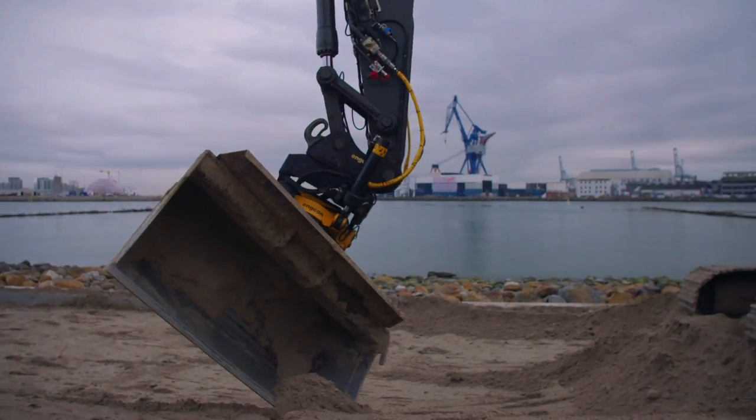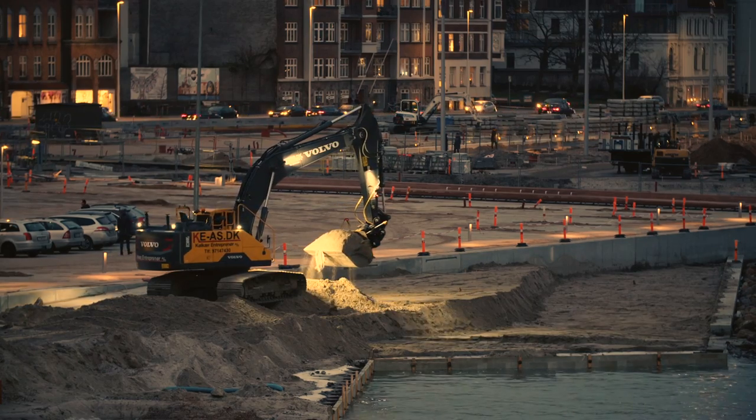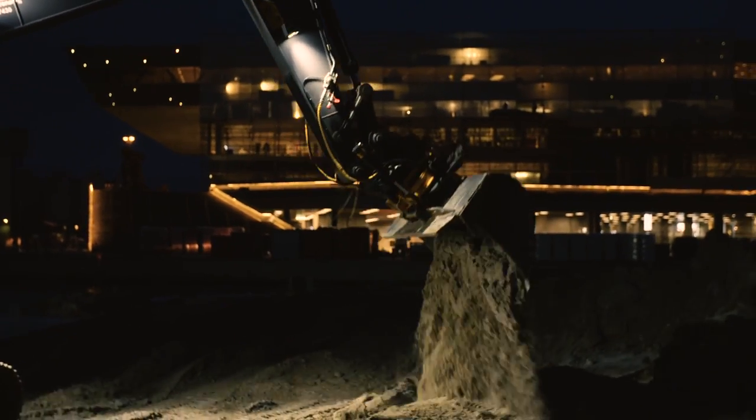SP Sensor technology increases your excavator speed, precision, productivity and performance, and drastically reduces costly over-digging and the resulting rework.